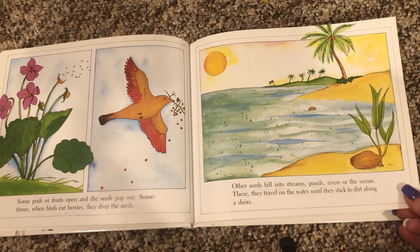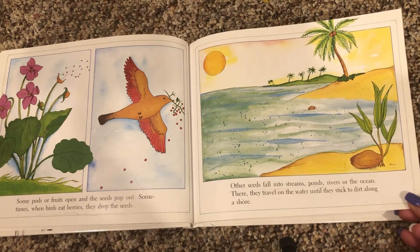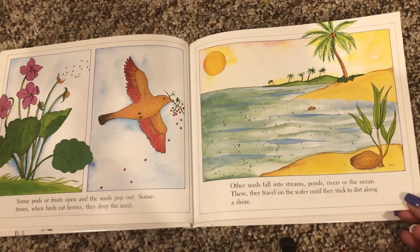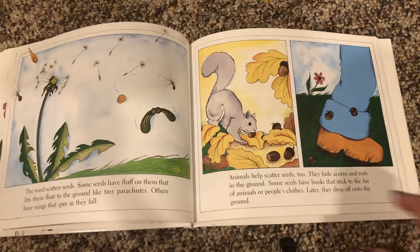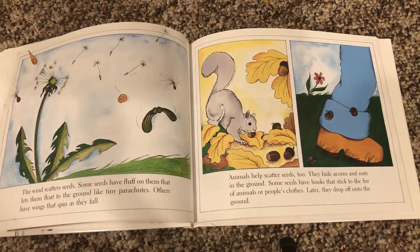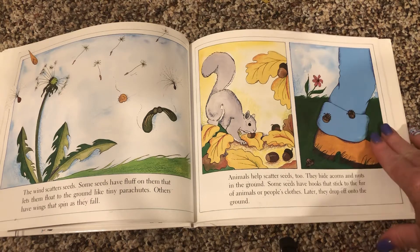Other seeds fall into streams, ponds, rivers, or the ocean. There they travel on the water until they stick to dirt along the shore. The wind scatters seeds. Some seeds have fluff on them that lets them float to the ground like tiny parachutes. Others have wings that spin as they fall.